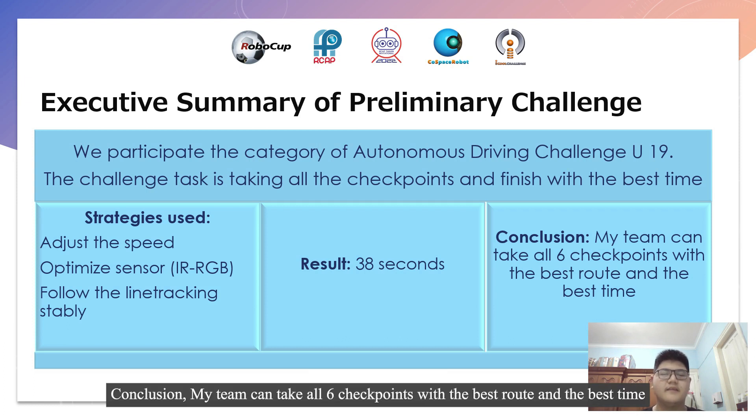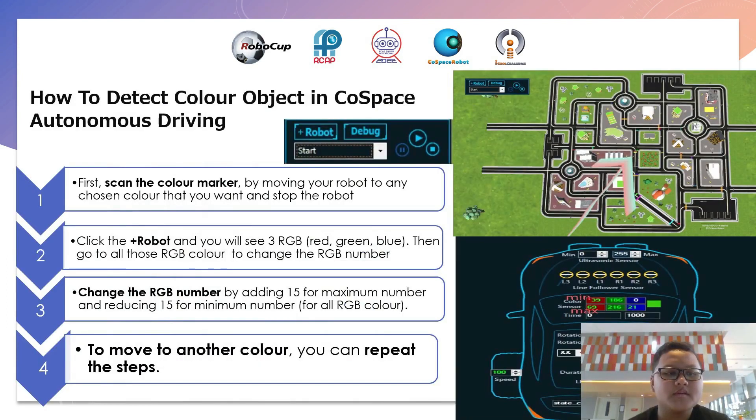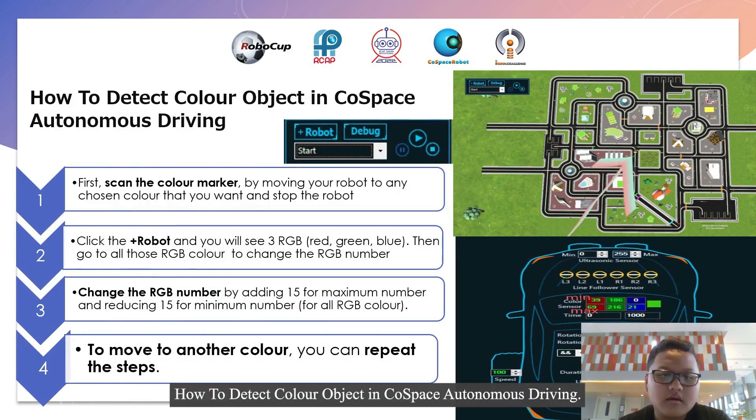Conclusion: my team can take all 5 checkpoints with the best route and the best time. How to detect color objects in GoSpace Autonomous Driving.